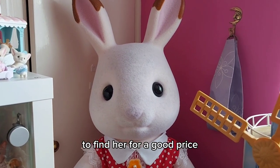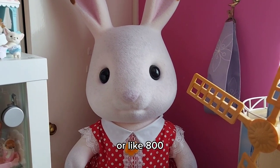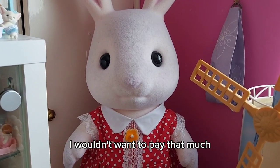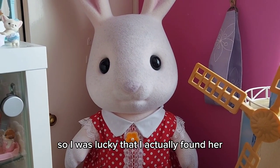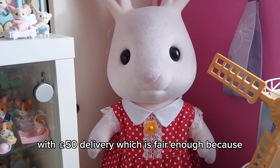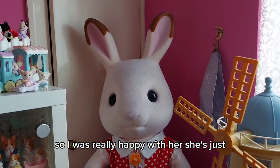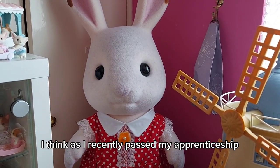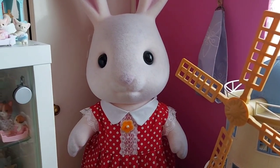I was really lucky to find her for a good price because I've seen them go on eBay before for thousands, or like £800 — really expensive. I wouldn't want to pay that much, but if I had seen one in good condition for that much I probably would. So I was lucky that I actually found her. I think she was like £425 with £50 delivery, which is fair enough because she needed a massive box and she's really heavy. I think as I recently passed my apprenticeship, this is my little treat to myself for passing.